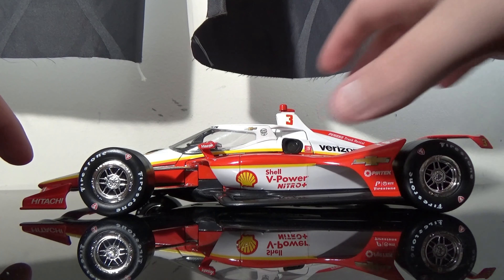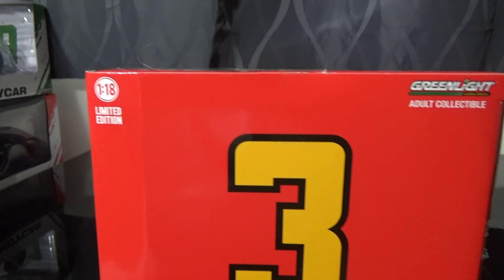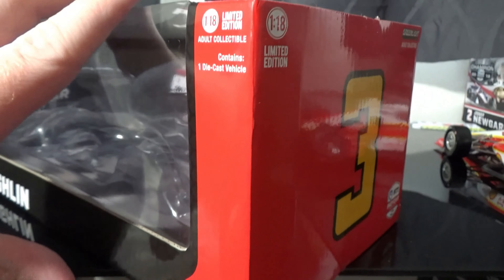At least we can say we got a Shell V-Power Nitro Plus car being made. So let's set the car aside for a split second and go to the boring part, which is the box. The box is the 2020 box and it has Scott McLaughlin's name in the IndyCar Series. You've got three NTT IndyCar Series and Team Penske logos surrounding the inner side of the box, all the series information, Scott McLaughlin's number three on the back. It's 1:18th scale, and all the copyright information at the bottom.